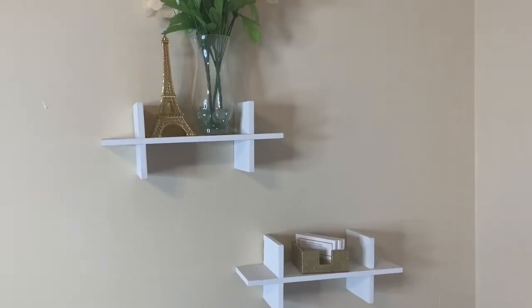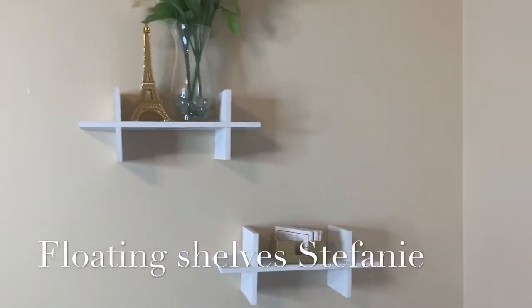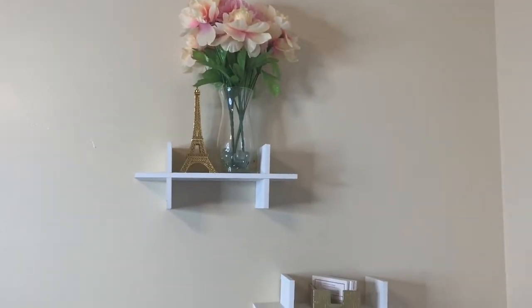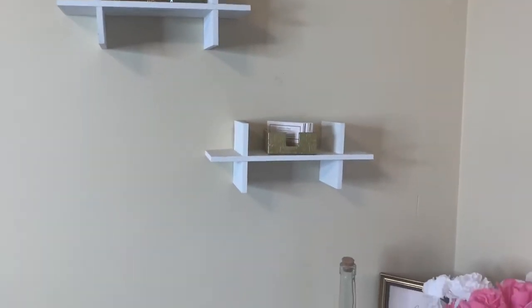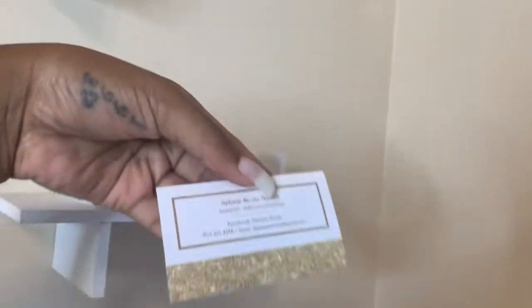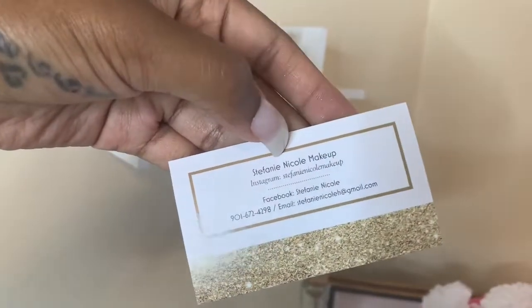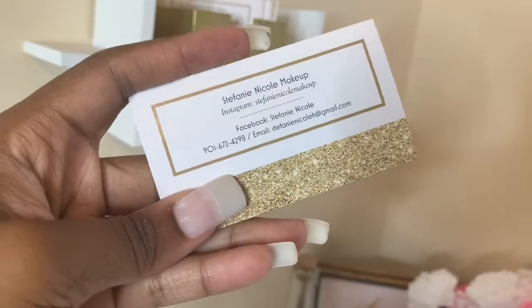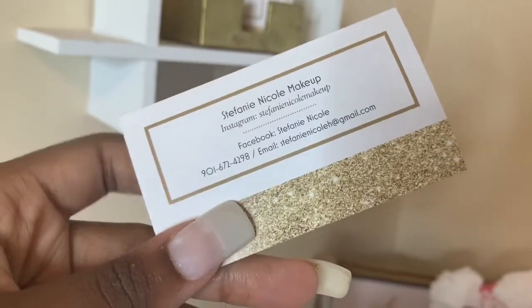Over here I keep some little display pieces — flowers, a little Eiffel Tower from Amazon, and a card holder. These are some old business cards — I don't give them out anymore. My Instagram is right on there if you want to follow me, and I still have the email on there for business inquiries.